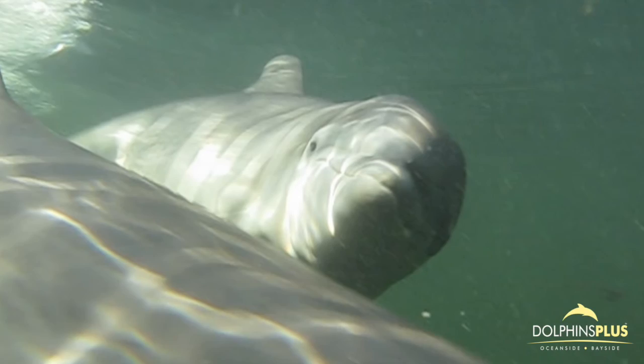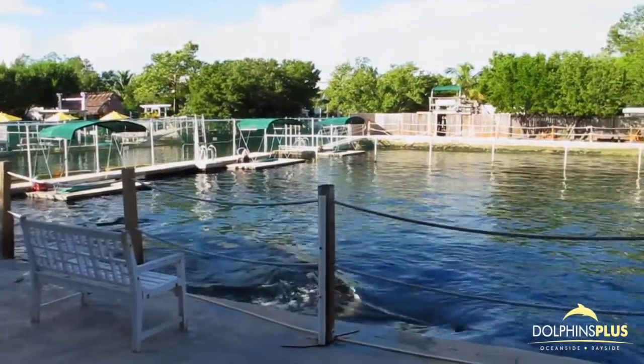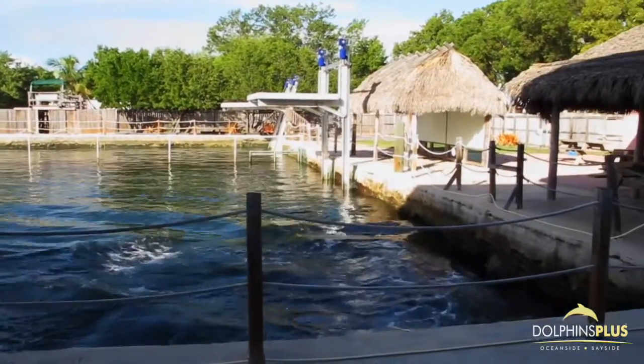To date, little is known about the methods and vocalizations used in calf retrievals. Researchers in collaboration from Dolphins Plus, the University of Miami, and the University of Southern Mississippi set out to better understand how moms call their calves in non-urgent contexts.